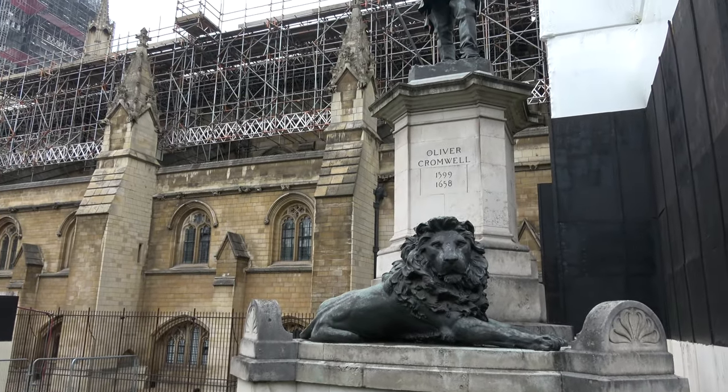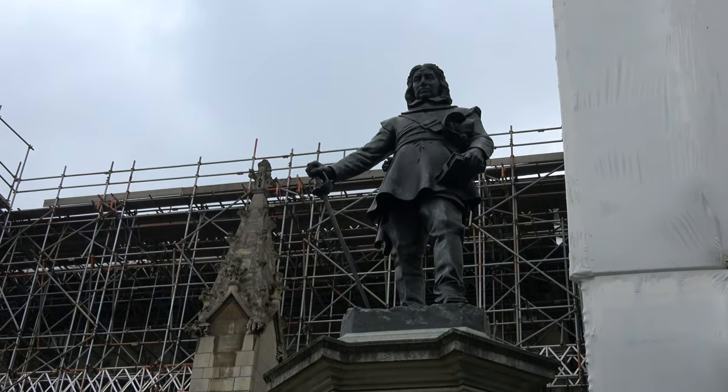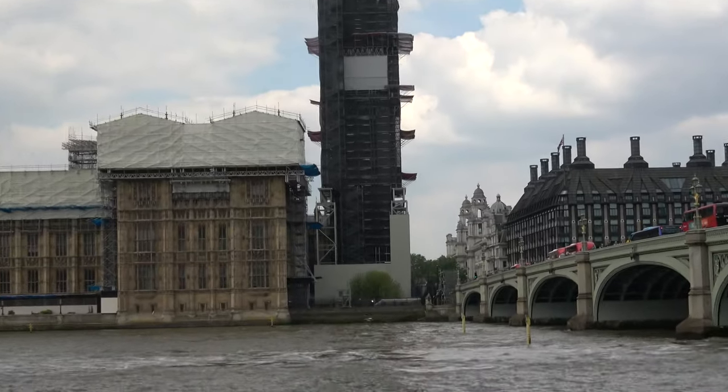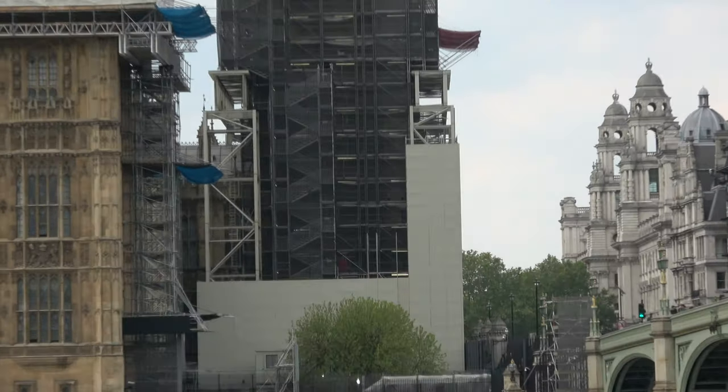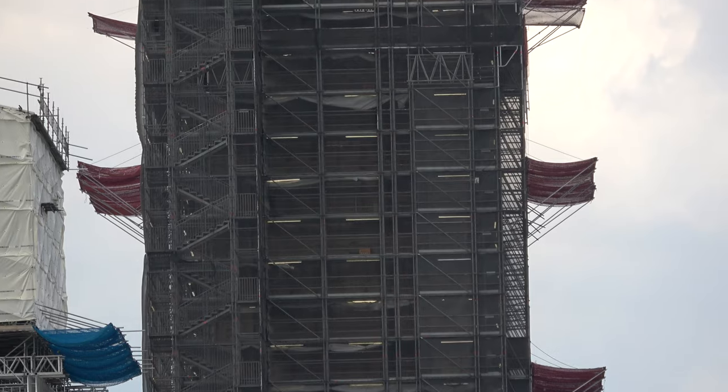Extensive repairs followed World War II, including the reconstruction of the Commons chamber following its bombing in 1941. The Elizabeth Tower, which is often referred to by the name of its main bell, Big Ben, has become an iconic landmark of London and of the United Kingdom.